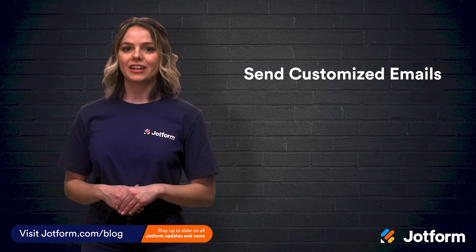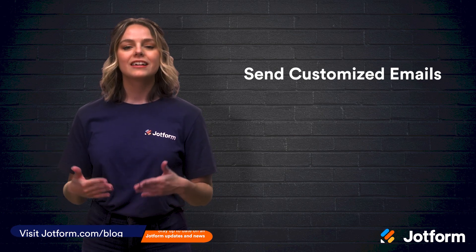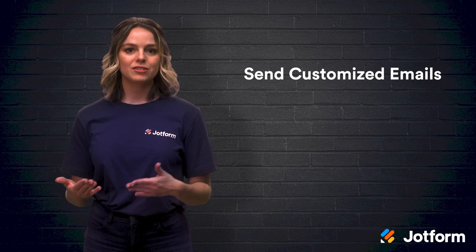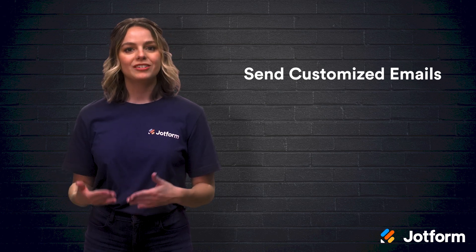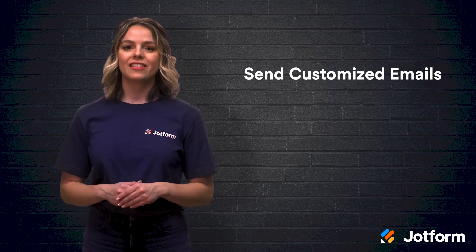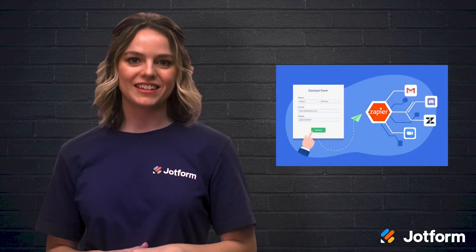The first way to take your marketing up a notch is by customizing the emails you send to your leads. Simply connect your JotForm account to WebMerge services via Zapier. With this tool, you can create dynamic documents that are automatically generated from your leads' form submissions. Here's an example.